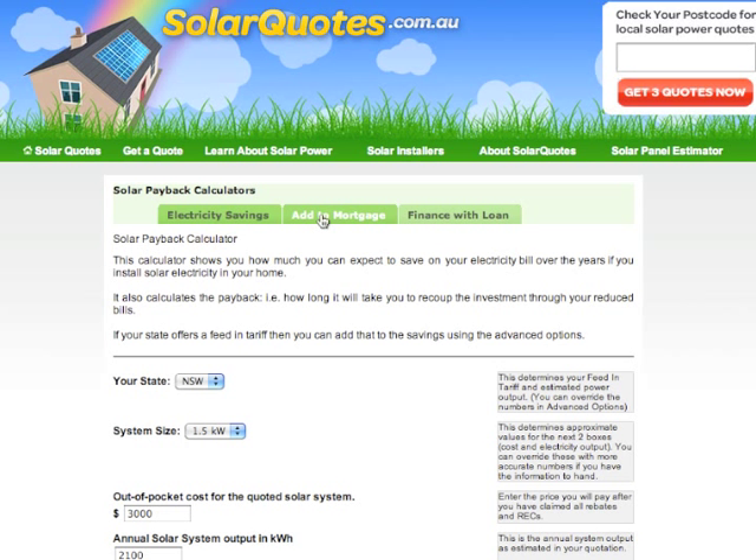The second option is to add it to your mortgage. I'm actually surprised that more people don't do this, because when you put the numbers in, generally a good solar system at a decent price will pay for itself from month one. What I mean by that is the amount you save on your electricity will be more than the extra repayments on your mortgage, so you're actually saving money every month. Put the numbers in to see if it works for you, but generally it can be quite a good idea.